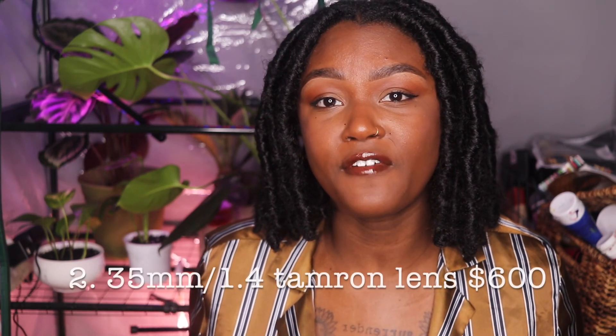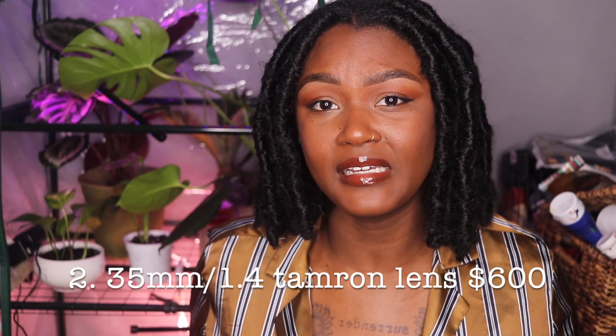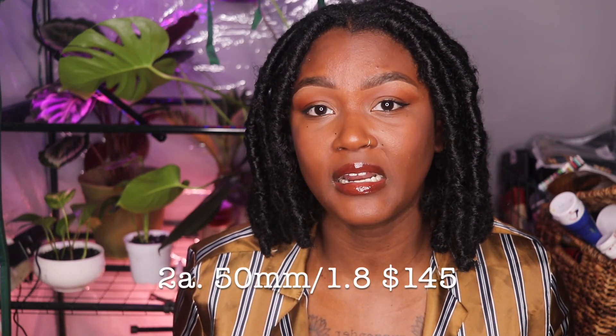The second gift idea is kind of like a two-in-one — the perfect starter lens for a beginner photographer, and this is really going to elevate someone's work. The first one is a 35mm Tamron lens. It's my favorite lens; I use it for absolutely everything — it's really good for portraits. The second best beginner-friendly lens is a 15mm lens. It's really good for detailed closeup shots, especially if someone is doing product photography or portrait photography. I highly recommend this lens and it's not even that expensive.